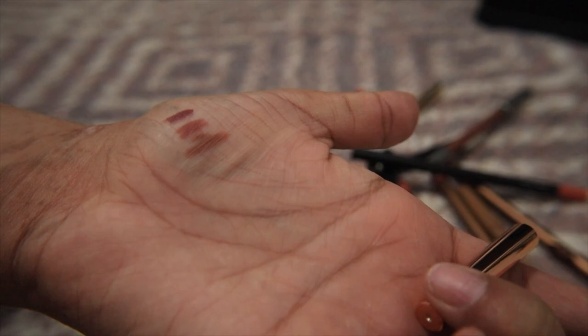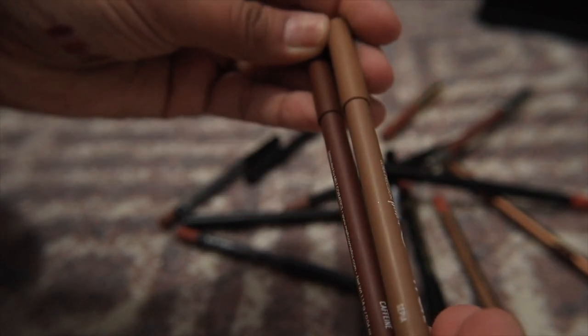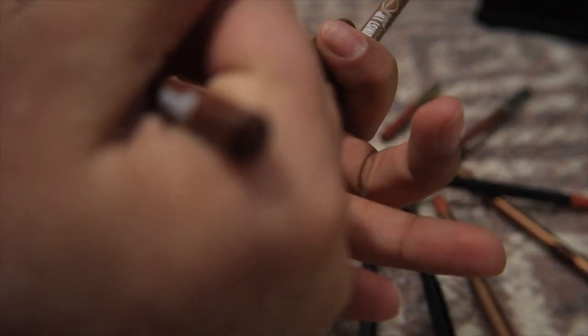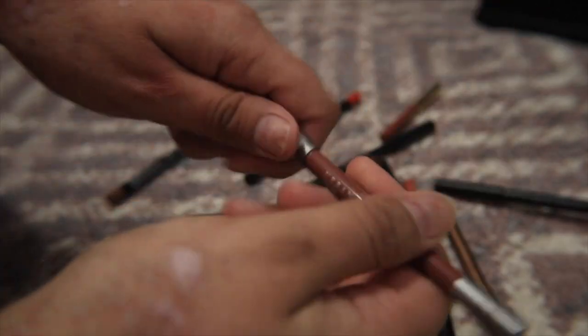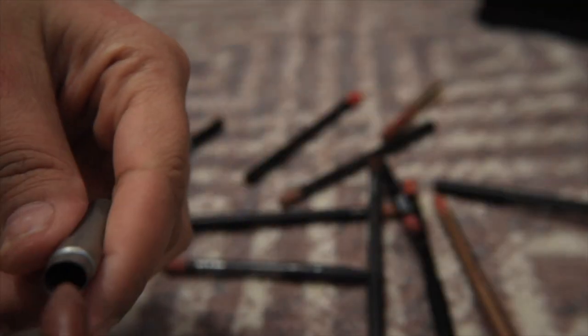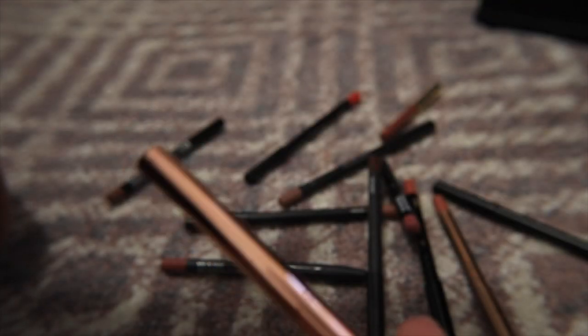I have a Patrick Ta liner I actually do like — it feels like a normal pencil formula — so I'm keeping that. The Melt lip liners from the Perfectionist Lip Line are my favorites: I have Sepia and Caffeine, definitely keeping both. Then I have Urban Decay 1993 which matches the lipstick I have — keeping that too. Comparing the Patrick Ta and Sepia, I think because they're similar I might only need one, but I'll figure that out.